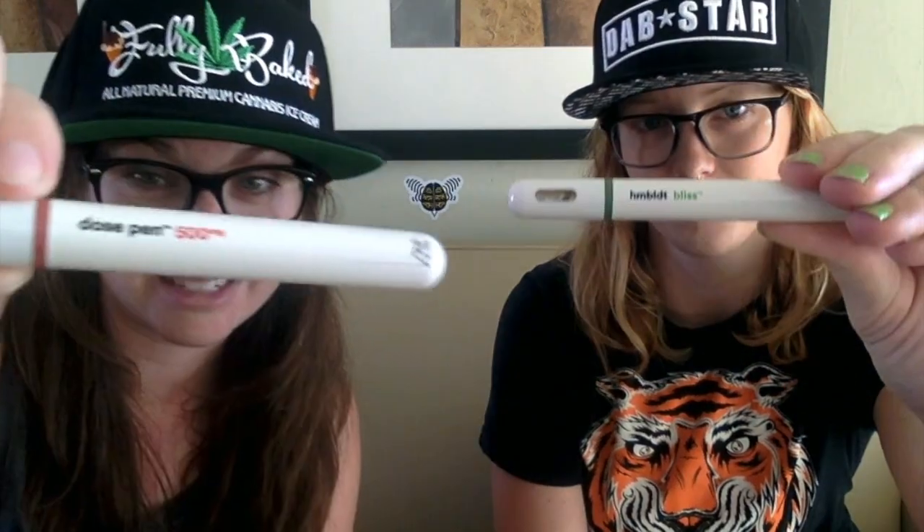I feel fabulous now. These work as advertised, and it's nice to get something that does what it's supposed to do. It's important to raise the standard in this industry because it's so brand new. Humboldt is brilliant. Definitely check them out — I will be using this from now on because the other ones just don't compare.